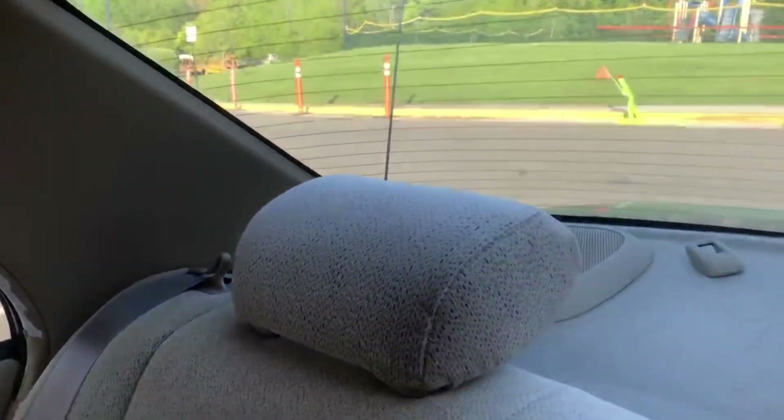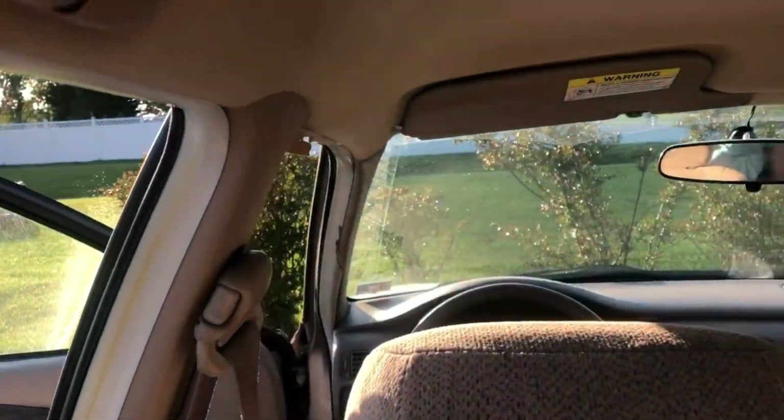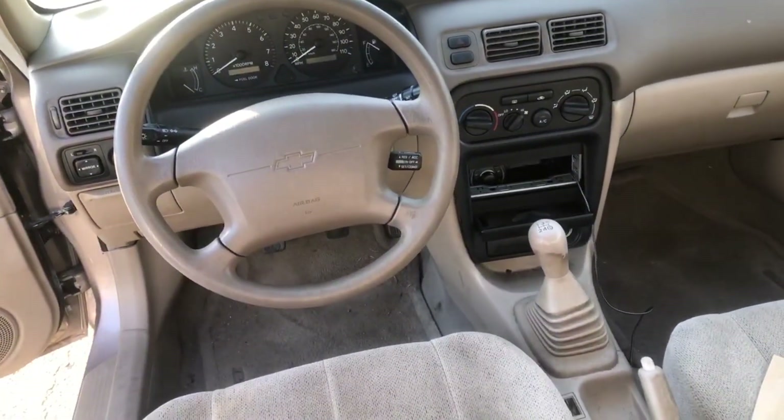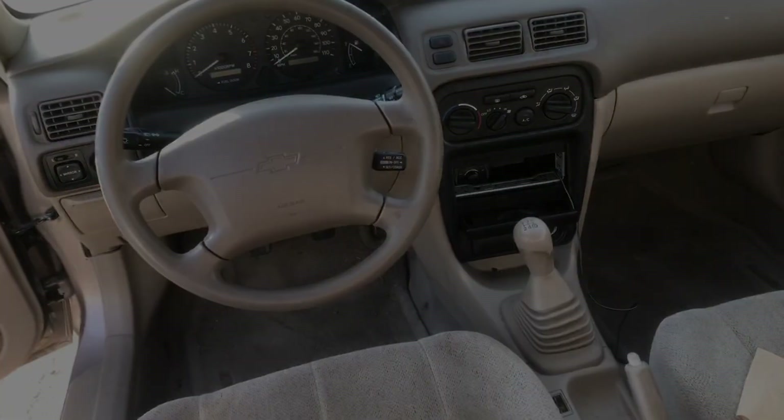Headliner is still in pretty good shape — coming down a little bit in the back, but no problem. Yeah, this thing's cool. I'm about this car. That right there — that's all you need. This is cool.